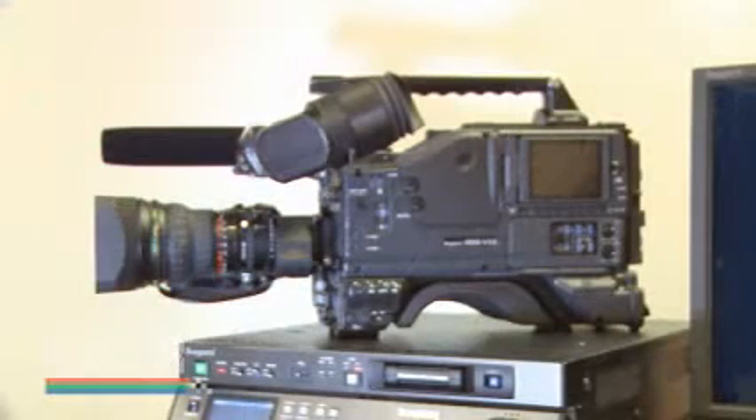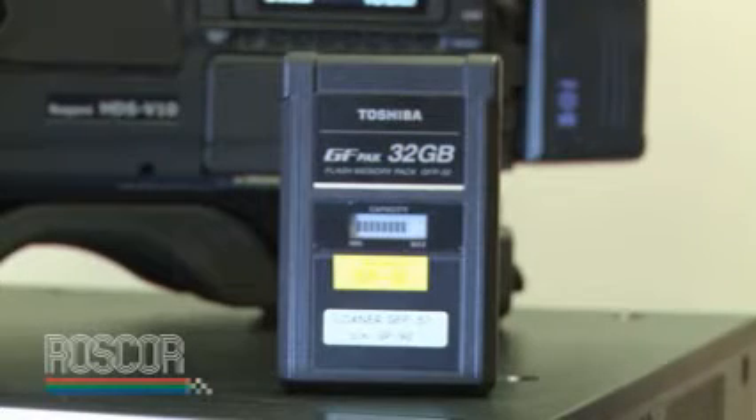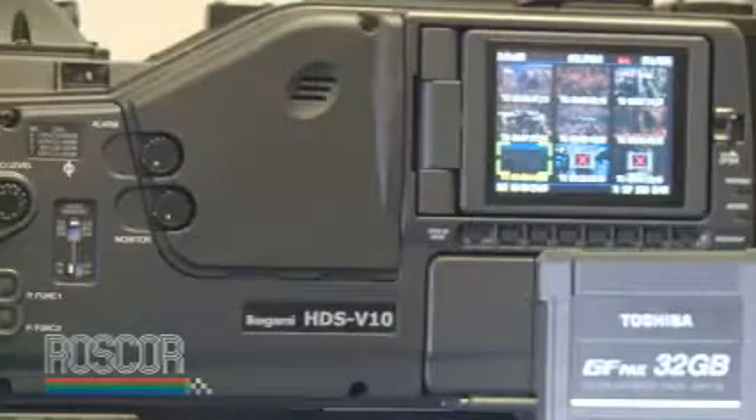GF is a collaborative effort between Ikegami and the Toshiba Corporation. Basically, it is a file-based workflow, solid-state flash RAM recording media that is centered around open architecture MPEG-2 MXF file format recording.